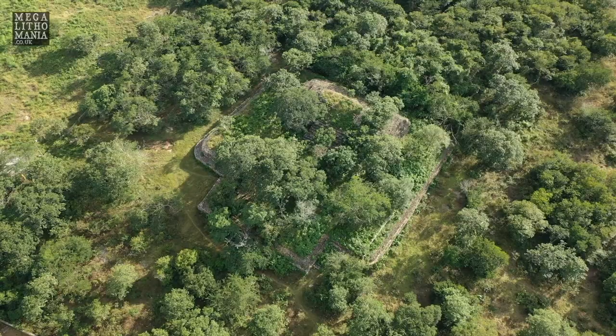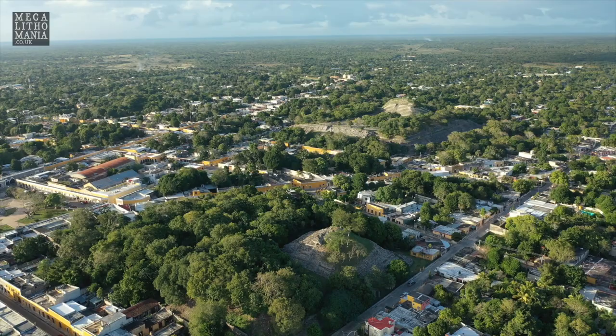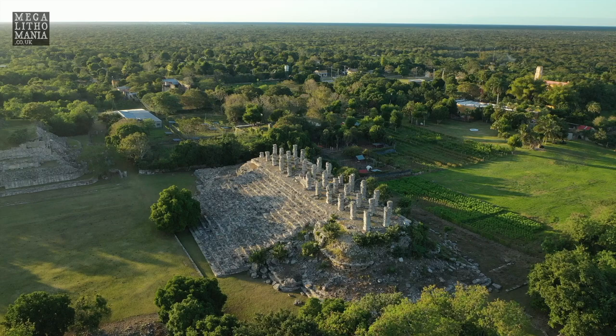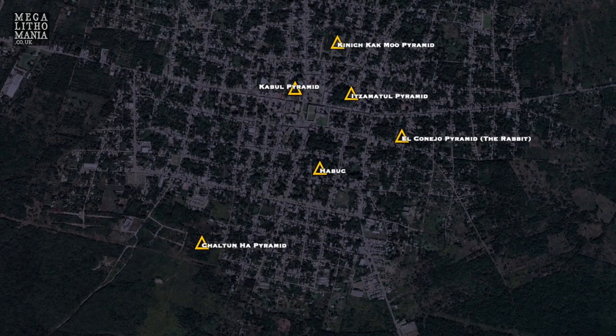There are some discoveries that have been made that are of interest. This area is full of pyramids — some in town, some in the bush like this. Ake is very interesting as well, just a few miles from here, and remember it's connected by a sacred road. This is a relatively newly discovered pyramid here at Chalton Ha, about 45 minutes to an hour from Merida heading towards Chichen Itza. The gates are wide open and it's free to go in.